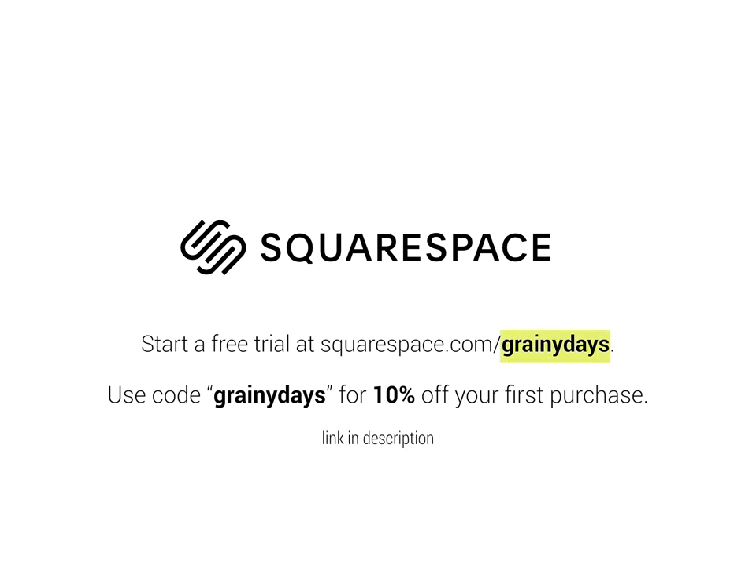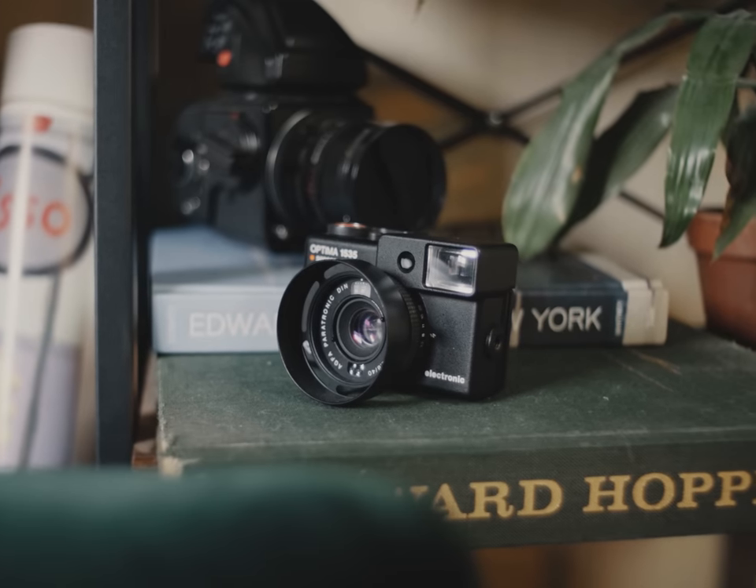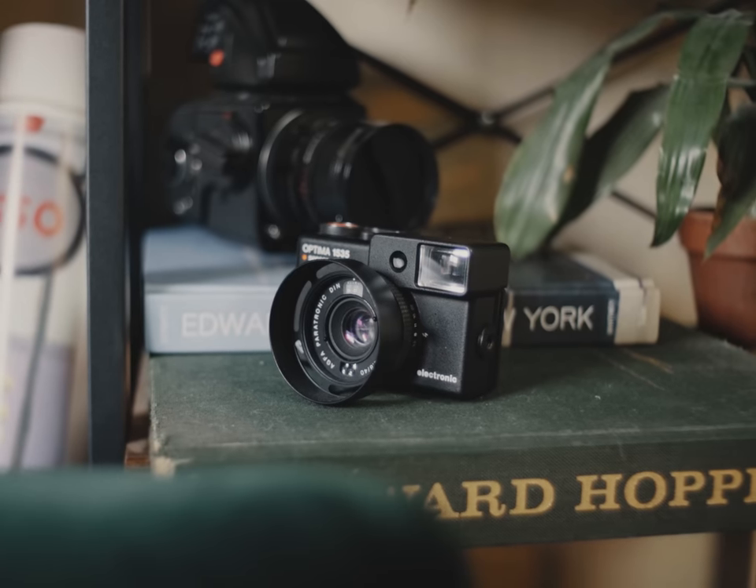If you use the code grainydays at checkout, you can get 10% off your first purchase. Anyway, this tiny camera certainly packs a punch — being a point and shoot with a rangefinder, adjustable ISO, and having the ability to use filters. It's truly everything everybody wants in a small package.